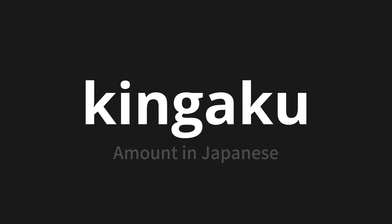Let's say it all together. Kin-gaku. Kin-gaku. Kin-gaku.